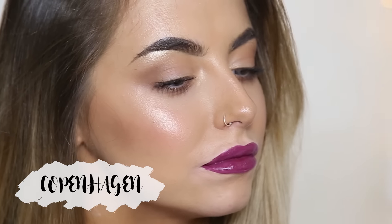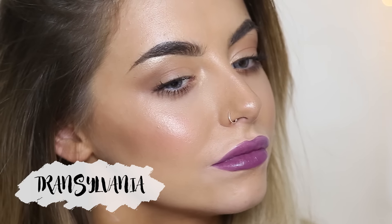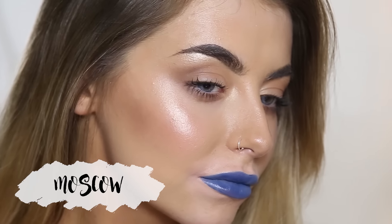Next is Copenhagen, which is a dark vampy purple. The next shade is Transylvania, which is another cool toned vampy purple. And then last but not least is Moscow, which is a navy blue shade.